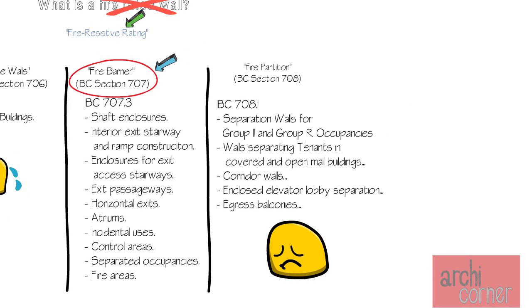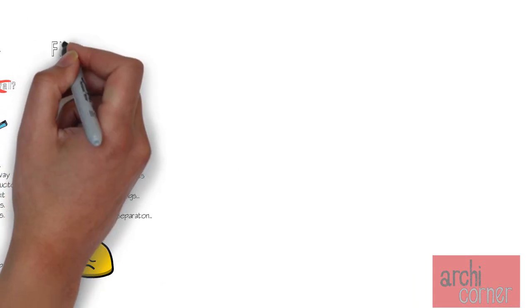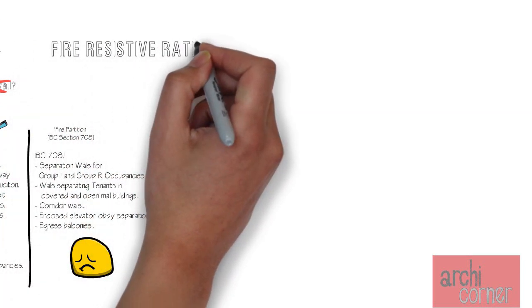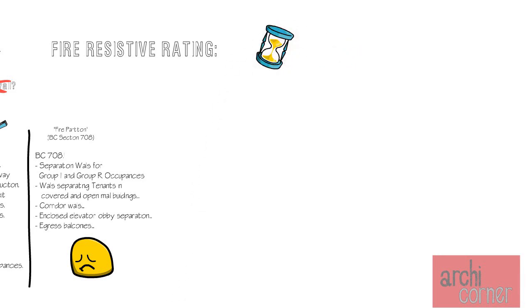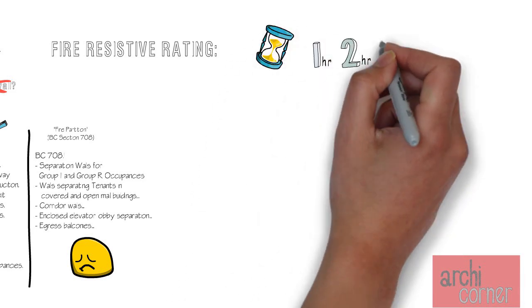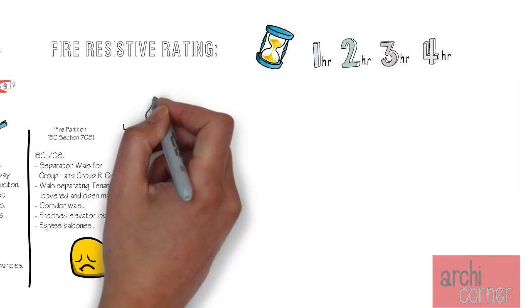Regardless of which one of these we choose, each one comes in different fire resistive ratings — more specifically in time ratings of one hour, two hour, three hour, and four hours.